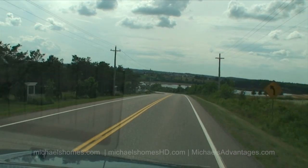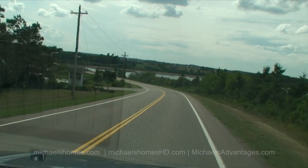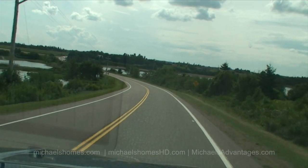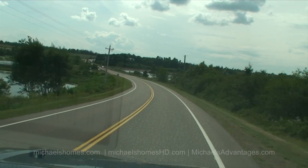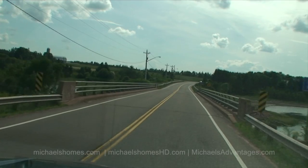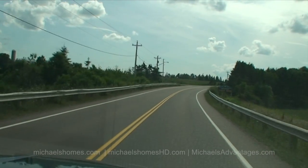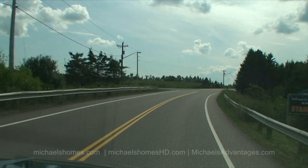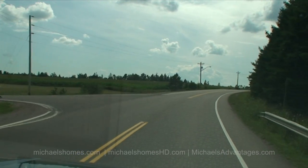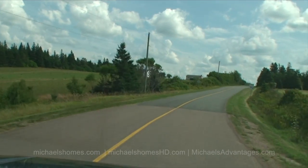So ahead of us there — it's kind of a cape, it sticks out in the middle of the bay. So I've got the bridge. We're entering Stanley Bridge. We're going to turn left onto Reed Road, which is right here. And it's just a few miles down this road.